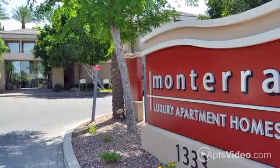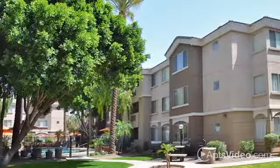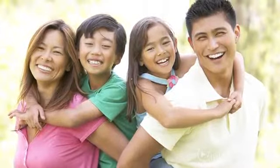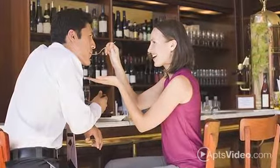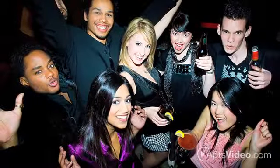Welcome to your new home at Monterra, a beautiful gated community that's perfect for all lifestyles. Whether you're looking for a new place for your family or somewhere closer to work, our East Phoenix community is the place to be. You'll enjoy being close to Tempe and the Biltmore area, as well as the never-ending entertainment options downtown.